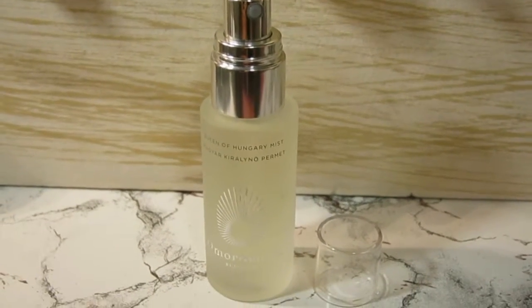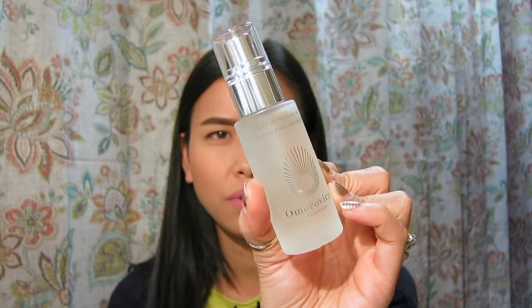Next up is a face mist from Omorovigza — a fancy brand from Budapest, Hungary. This is a full size at one fluid ounce and retails for $30. According to the pamphlet, this neroli and rose scented face mist tones, hydrates, and brightens, and was inspired by Queen of Hungary water, the world's first recorded perfume from the 14th century.